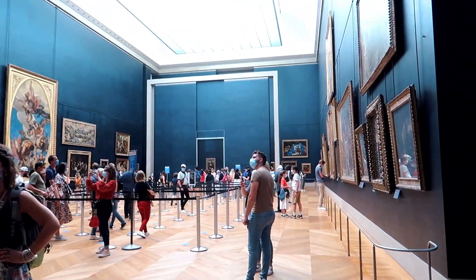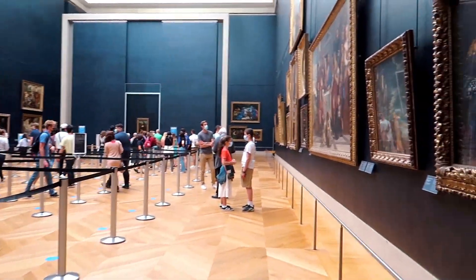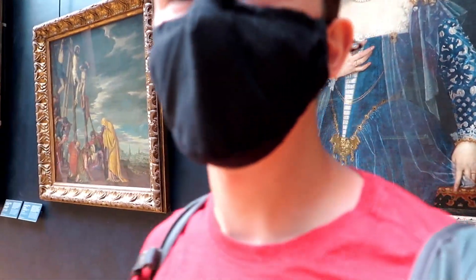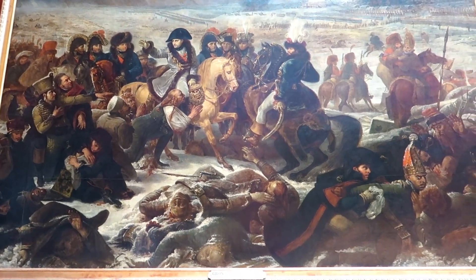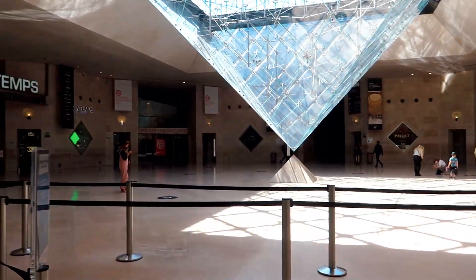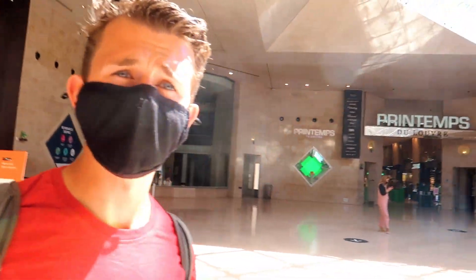So here she is — the Mona Lisa. You can imagine this line used to be hours and hours of waiting. No one really knows why she's so famous, other than the fact that she's famous for being famous. I've seen The Da Vinci Code and the character was looking for something here — that's the main reason I wanted to visit the Louvre. To find where Mary Magdalene is buried, down there. If you've seen the movie, you'll know.